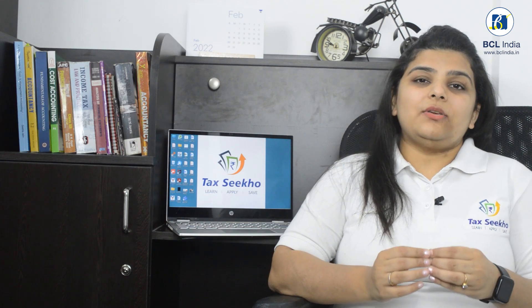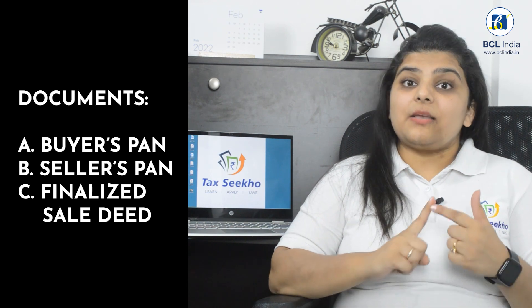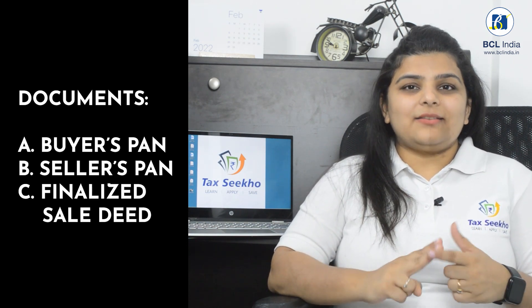Whenever you are filing Form 26QB and making the payment of TDS, you will have to keep 3 documents handy with you: one is your PAN number, i.e. the buyer's PAN number; the seller's PAN number; and the finalized sale deed. Because the value that you can see in the finalized sale deed is the value on which tax has to be deducted.